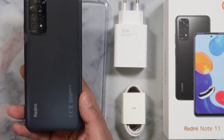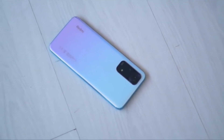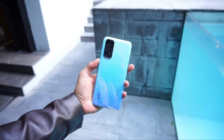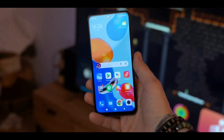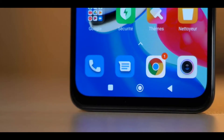Budget phones at this price are rarely capable of taking great photos at night, and the Redmi Note 11 continues this tradition. If there's no or very little light available then you probably won't get the photo you're looking for, even with the night mode switched on. We don't want to be too negative about the cameras on the Redmi Note 11, but this isn't a phone for people who need a camera they can rely on.